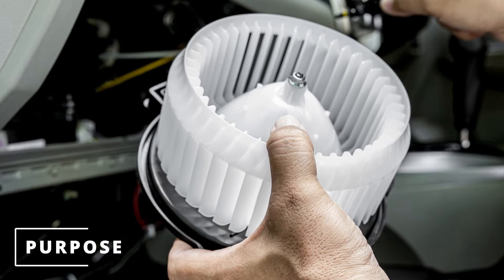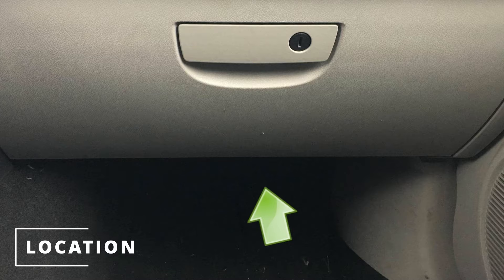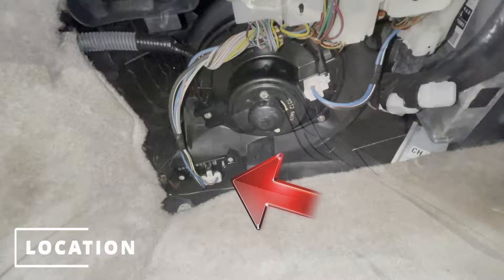The resistors will be located next to the blower motor under the glove box compartment or on the firewall. Here's the location on a Toyota Camry, and here's the location on a Suzuki Forenza.